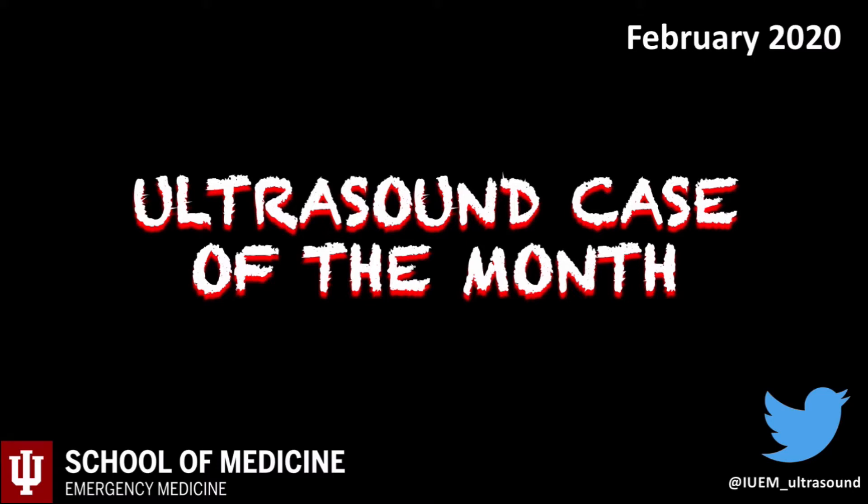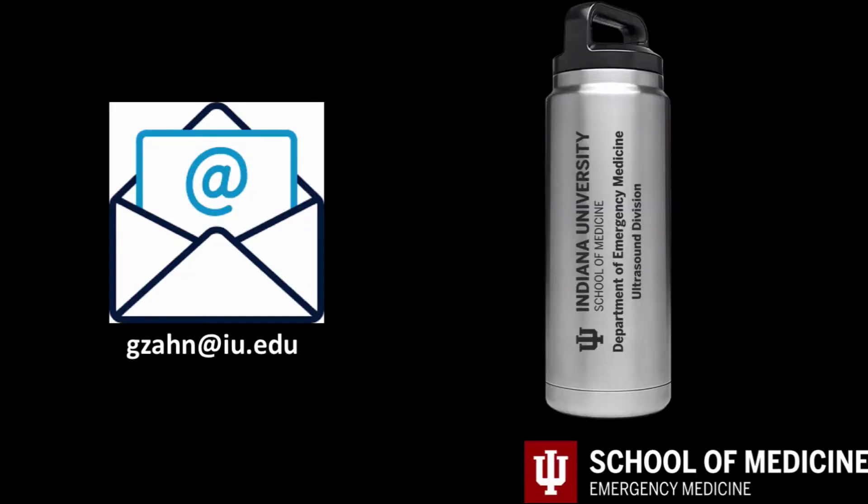Welcome to the February 2020 Ultrasound Case of the Month. For any new viewers, the series highlights ultrasound for its contribution impacting patient care. My name is Greg Zahn and please email me with any questions or concerns at gzahn at iu.edu.